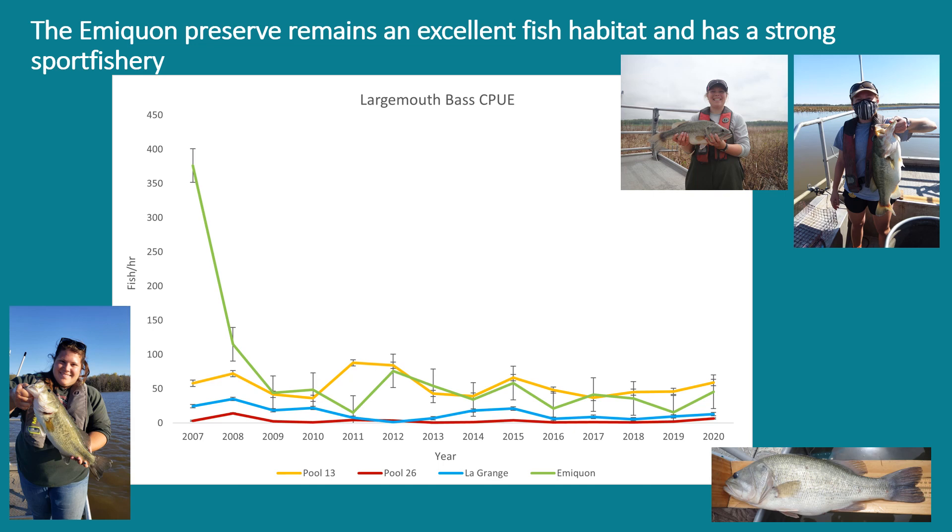The Emiquon Preserve remains an excellent fish habitat and has a strong sport fisheries. We see this by looking at largemouth bass CPUE, or catch-per-unit effort. This graph depicts that from 2007 until 2020, with Emiquon as the green line, Pool 13 of the Mississippi River in yellow — also known to have good fish habitat — and Pool 26 of the Mississippi River in red and the La Grange Reach of the Illinois River in blue, both known to have less favorable fish habitat.